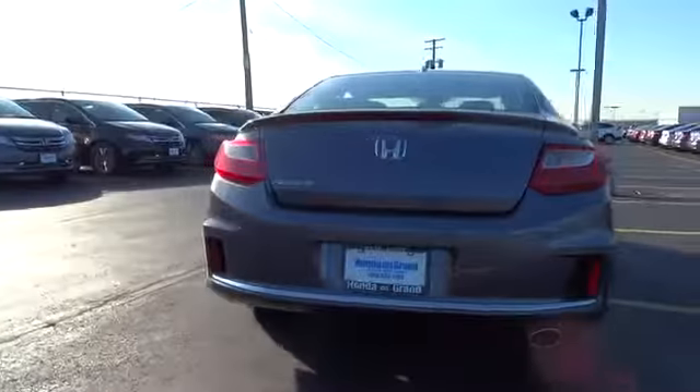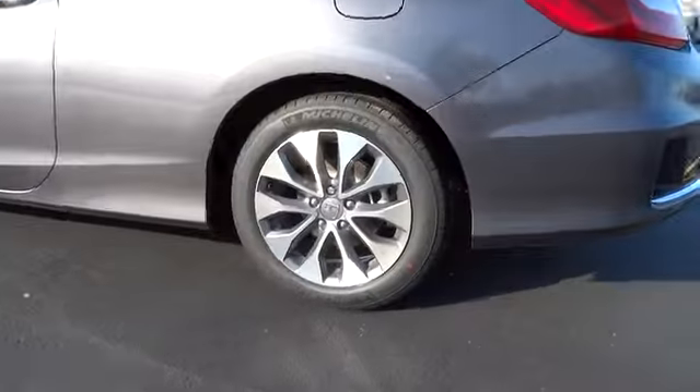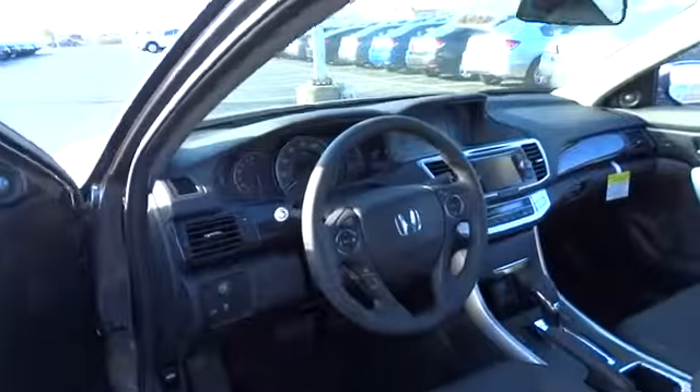Stability control. Traction control. Steering wheel audio controls. Anti-lock braking system. Adjustable steering wheel. Power steering. Aluminum wheels. Floor mats. Four-wheel disc brakes.